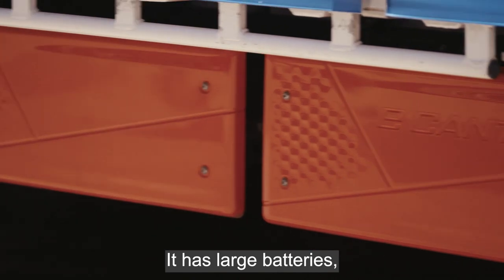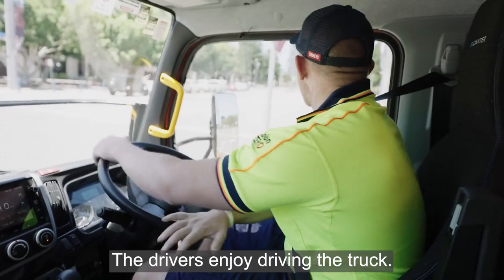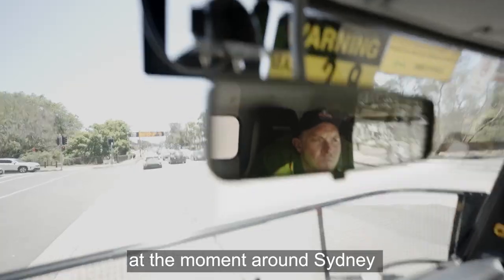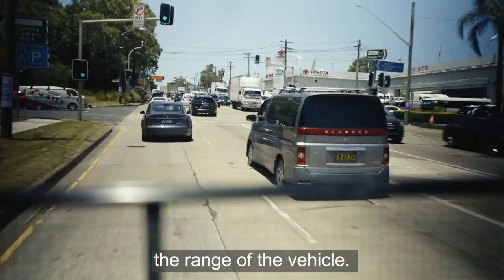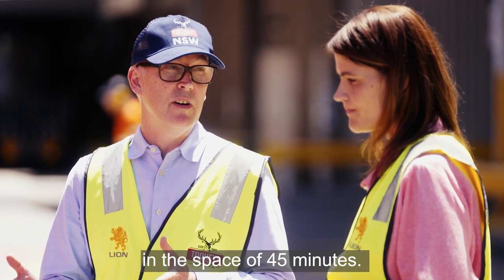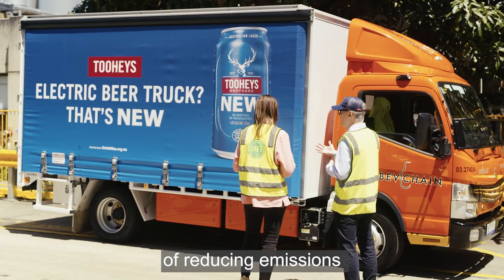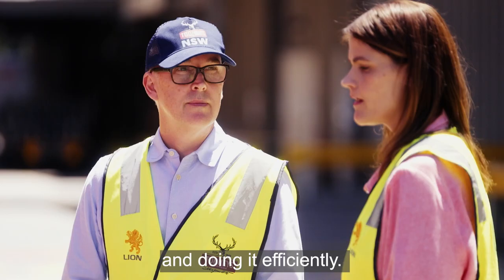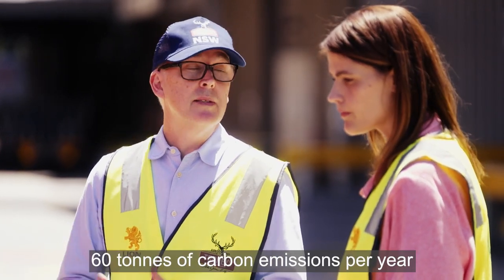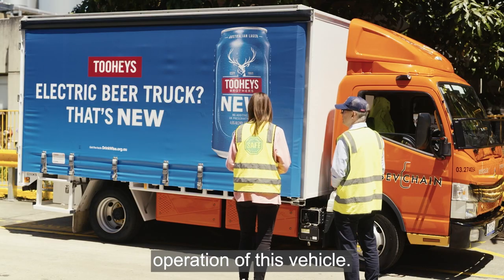It has large batteries and charging ports. It picks up really well when driven, and the drivers enjoy driving it. It's doing metro deliveries around Sydney, and they're learning how the vehicle behaves and its range. The good news is it can charge to about 80% capacity in 45 minutes, so it's really practical in terms of reducing emissions efficiently. We estimate around 60 tonnes of carbon emissions per year are saved through the operation of this vehicle.